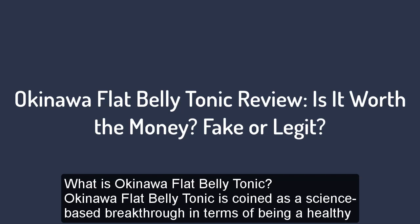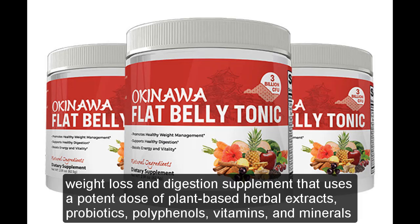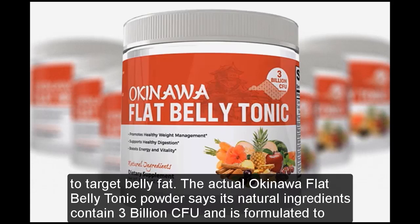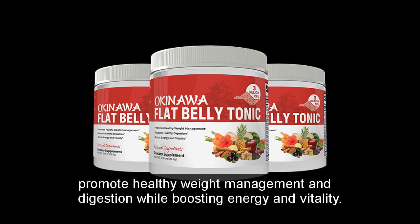What is Okinawa Flat Belly Tonic? Okinawa Flat Belly Tonic is coined as a science-based breakthrough in terms of being a healthy weight loss and digestion supplement that uses a potent dose of plant-based herbal extracts, probiotics, polyphenols, vitamins, and minerals to target belly fat. The actual Okinawa Flat Belly Tonic powder says its natural ingredients contain 3 billion KFU and is formulated to promote healthy weight management and digestion while boosting energy and vitality.